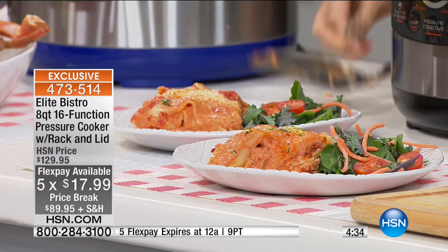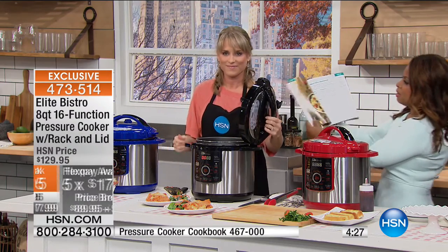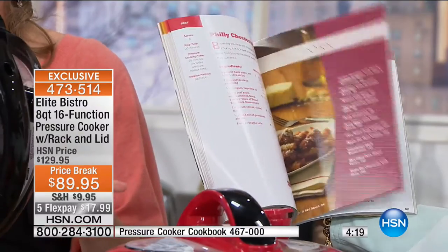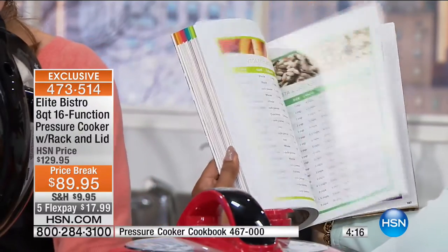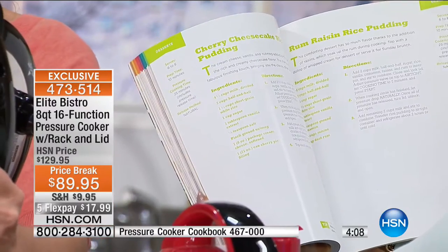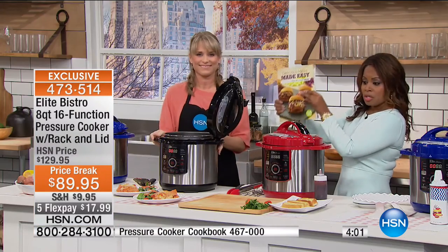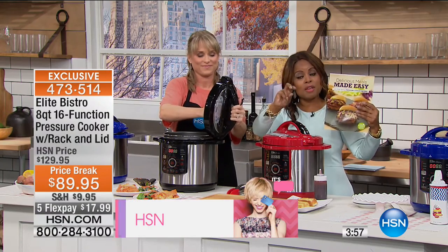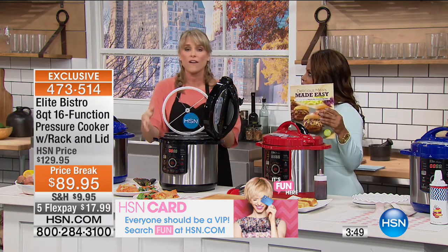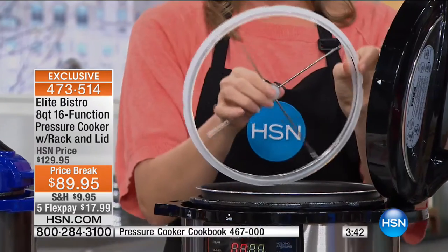I recommend you pick up this great cookbook — it was made specifically for this pressure cooker, and it actually gives you the conversions if you have a four-quart, six-quart, or even a ten-quart. It gives you recipes from appetizers to soups to stews to poultry to beef to pork and everything in between. You can make banana pudding, cheesecake, rice pudding. If you have your own recipe, you can always pre-program your time. You don't have to worry about having all those functions.